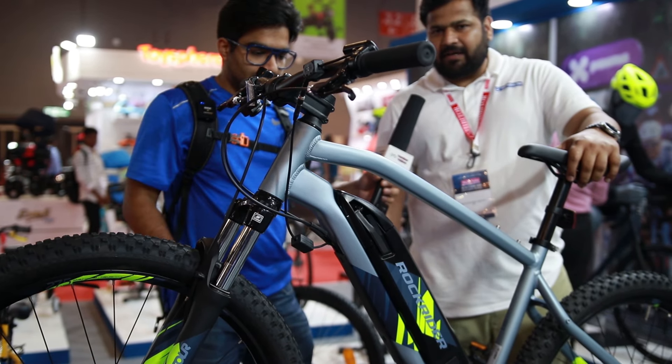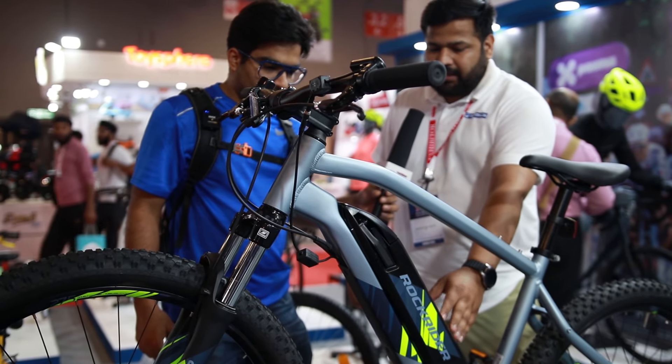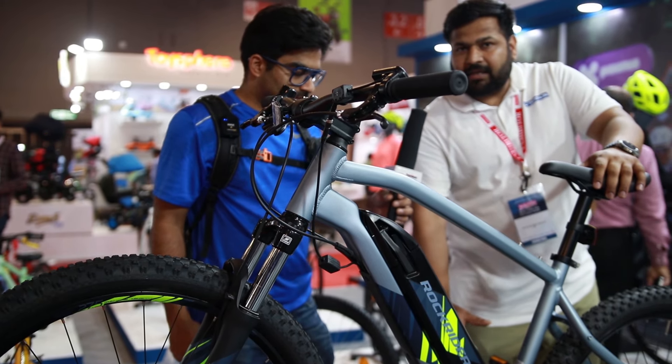I'll share some interesting facts about the bikes. It comes with a 12W motor and a 380W battery, and in one charge it will give you 110km of range. It also comes with pedal assist.